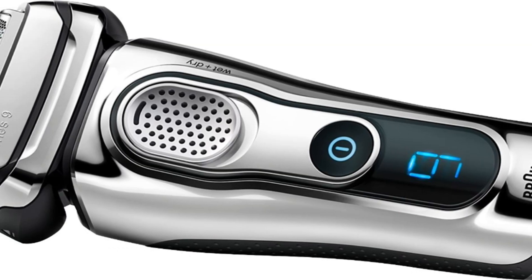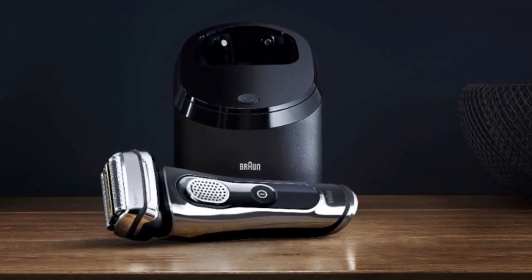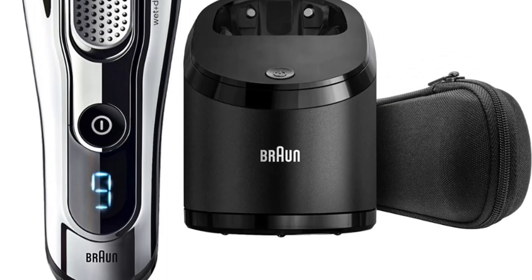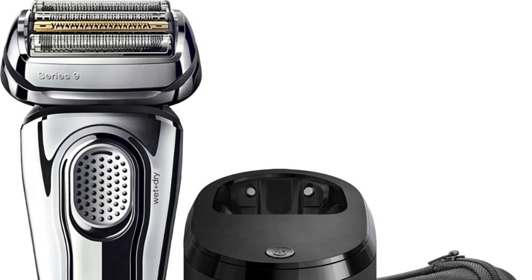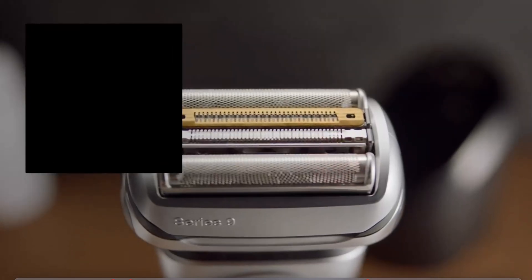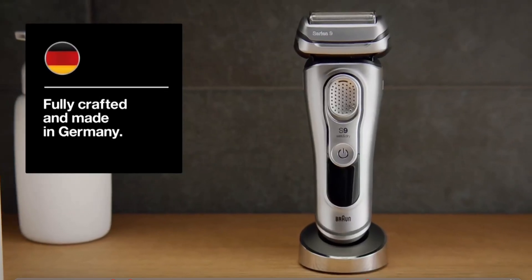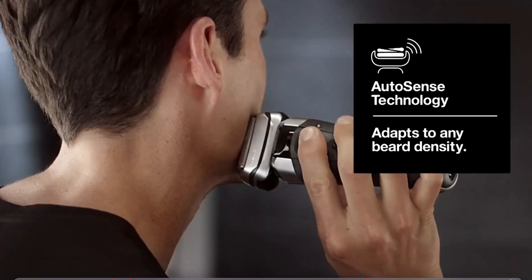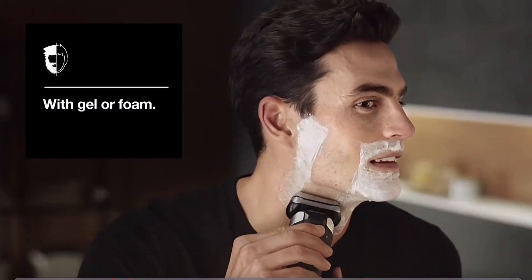Next, we'll take a closer look at the Braun Series 9 939CC. This device commands attention with its high performance and positive user experiences. Key features include titanium-coated blades ideal for long and thick beards, providing a precise and sharp shaving experience. The device's 60-minute battery life and waterproof capability up to 5 meters deep have also won over users. Thanks to its ergonomic design, the Series 9 939CC offers a comfortable user experience and stands out for its easy cleaning and charging, ensuring the shaver is always ready for use.